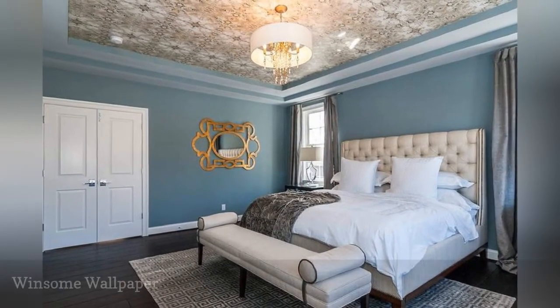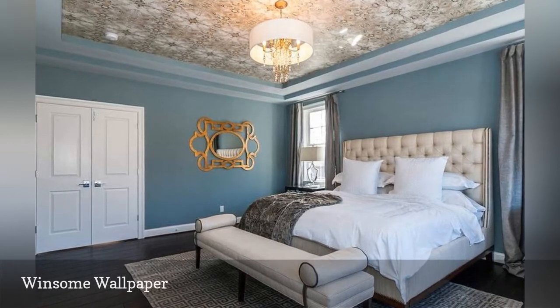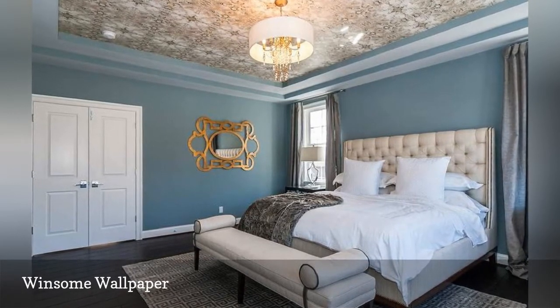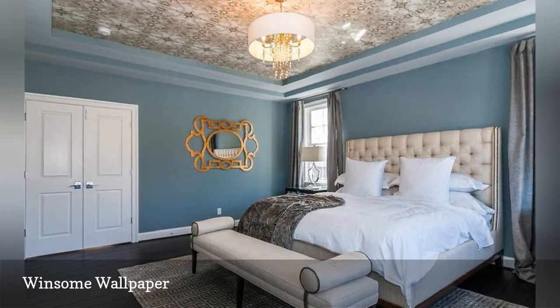Wallpaper is a great option for more than just walls. In this model home, Perkinson Homes demonstrates the power of a wallpapered ceiling to transform a room into something special.